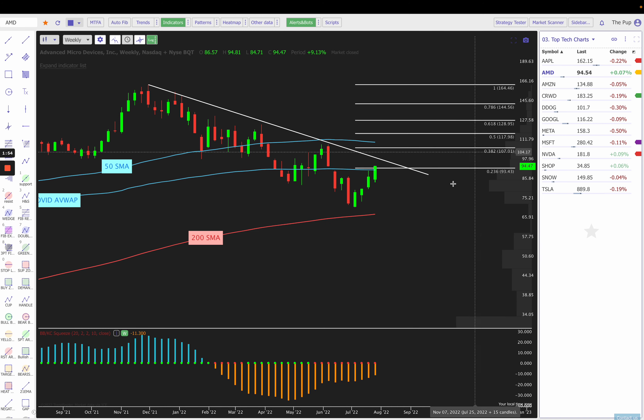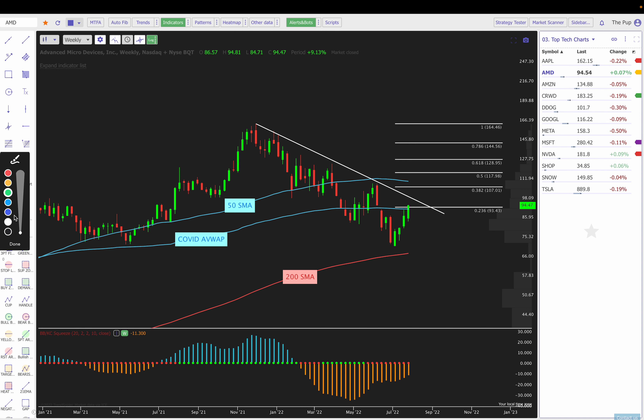Let's take a look at AMD. We have a squeeze setting up, shifting up to that zero line, and four weeks now green — similar to Apple — but we are not breaking out yet. We came right into that COVID-anchored VWAP last week and stopped. This week we pushed through it and through that 23.6% retracement. Now can we get through around $96–$97? If we can, $100 is next, and then $107.01. We do have a flat to somewhat declining 50 SMA right around $110, so watch for potential resistance.